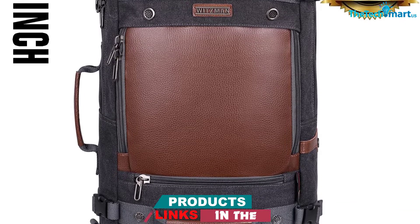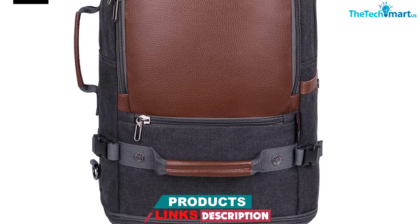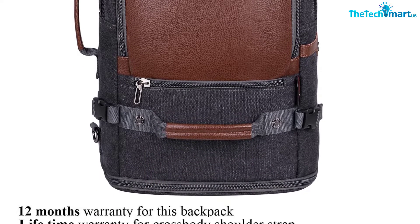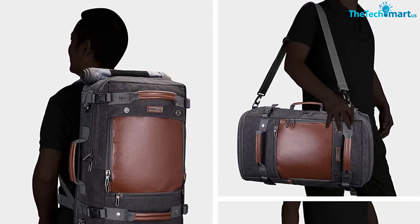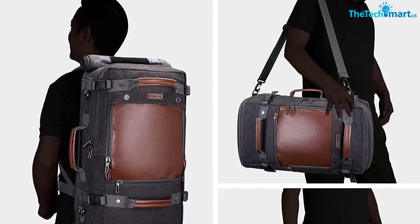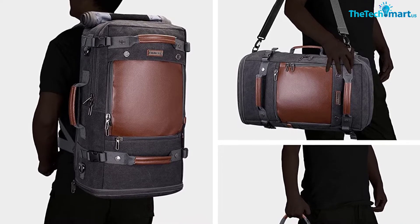The interior of the bag is fully lined with polyester, with sufficient padding on the sides. There's one main compartment in this duffel, and it is very spacious. It features a padded laptop sleeve inside that can fit even 17-inch devices, as well as a small phone pocket and a couple of pen organizers. There are no internal compression straps though, so keep that in mind when you are packing.